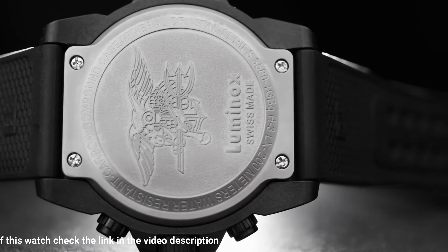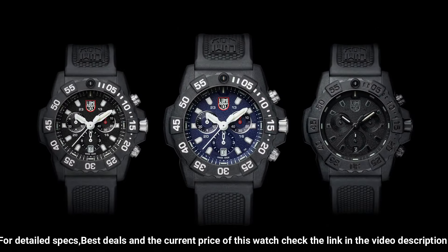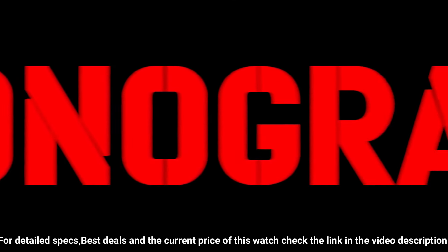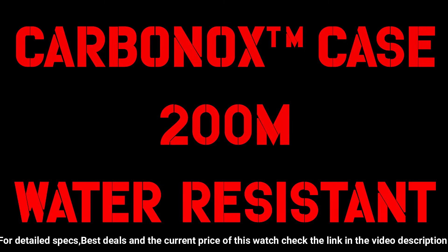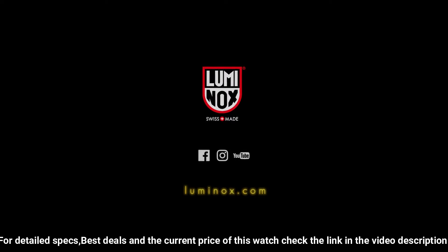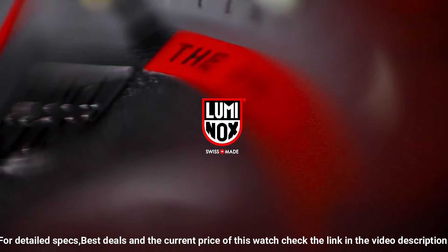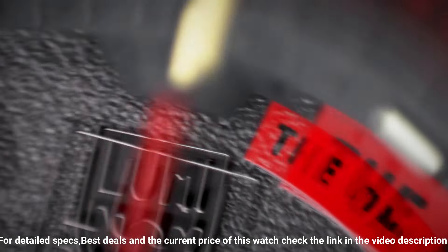Carbonox unidirectional rotating bezel at 12H fitted with a protected colored light tube with sapphire crystal, tempered scratch-resistant mineral crystal. Movement: Ronda 5030. Water-resistant to 200m (660 feet), individually tested. Black rubber signature strap with stainless steel brushed signature buckle, 24-22mm.